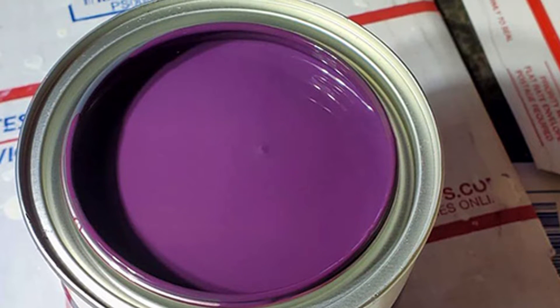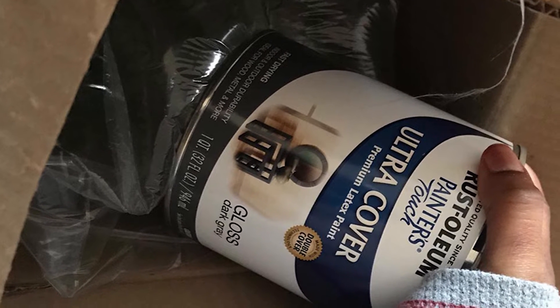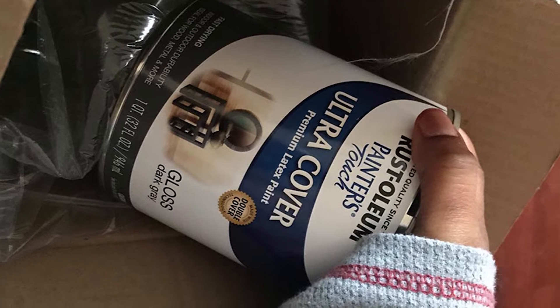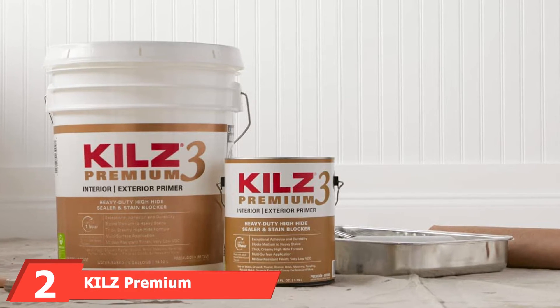Overall, Rust-Oleum's Painter's Touch lineup is perfect for garages in moderate climates. It is cheap, comes in 14 color options, and you don't need to be a professional painter to apply it.